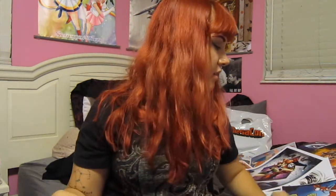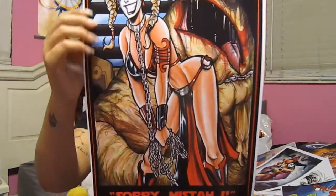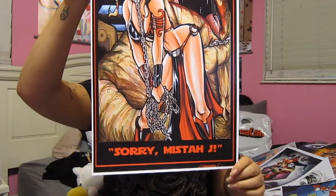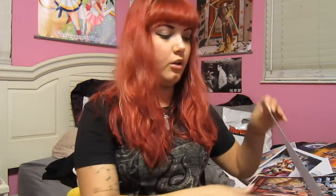I also bought this Harley Quinn and Star Wars crossover — she's Princess Leia when she was a slave, and it says 'Sorry, Mr. J.' And then I have this really awesome Sailor Moon print that took my breath away when I saw it.